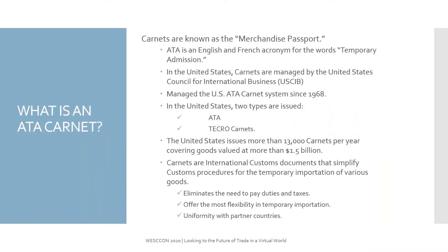So what is a Carnet? I'm sure most of you know already. It is basically a merchandise passport. It allows goods to export and import into foreign countries, as well as the United States of America, without having to pay duties and taxes that would be applicable for the merchandise entering commerce. In the United States, the Carnets are managed by the U.S. Council for International Business, and they have been handling that project since 1968.